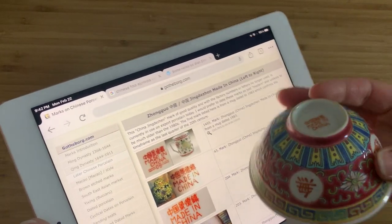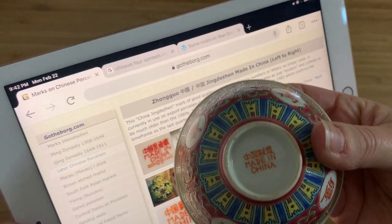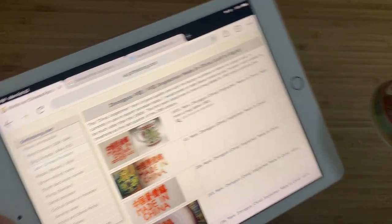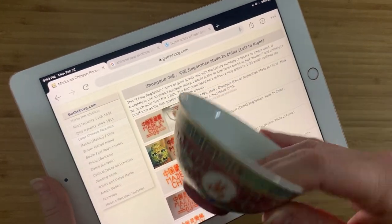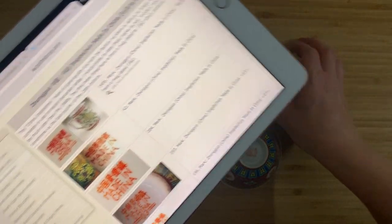The mark that we've got at the top here obviously says 'Made in China,' but the rest of the mark matches right here — Sanghua Jingdezhen. Jingdezhen is obviously one of the big, famous ceramic manufacturing locations in China. They've been making fine porcelain for years, and these cups are no different.